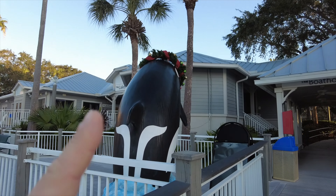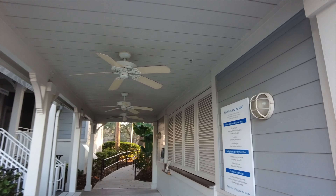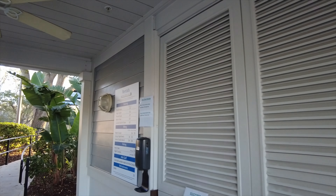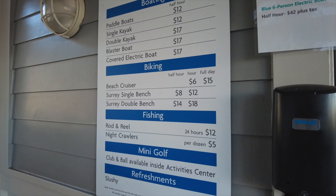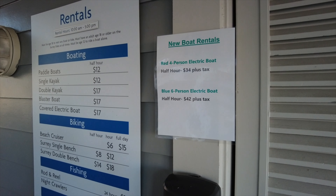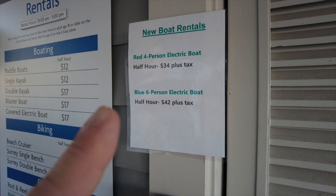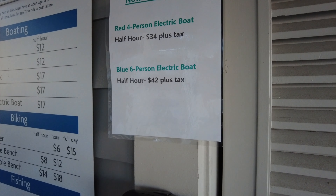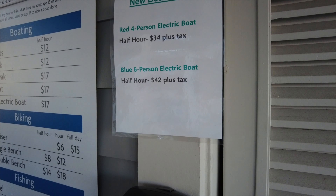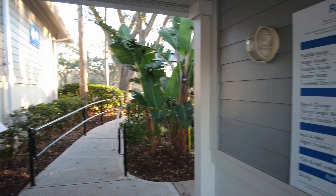Here is the lake house — we'll be walking up through there in just a moment. Not open here early in the morning, but here is the information and prices for the rentals of the boats, biking, fishing, and mini golf, which is free. You can also get some refreshments — a slushie for five dollars. The red four-person electric boat is $34 plus tax, and the blue six-person electric boat is $42 per half hour plus tax.